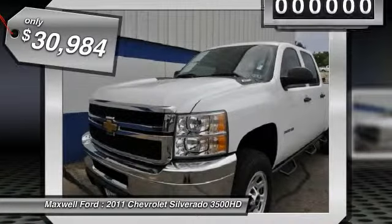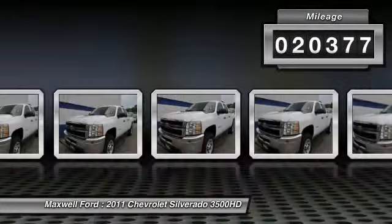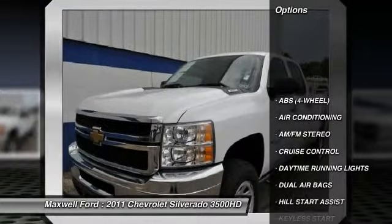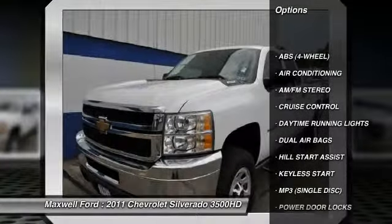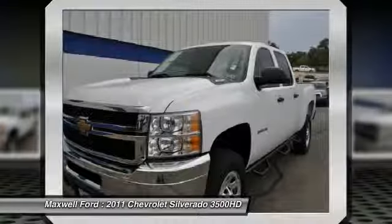Here are some of this vehicle's great options: stability control, running boards, anti-lock braking system, dual airbags, air conditioning front, power steering, cruise control, keyless start, AM-FM stereo radio, power windows.